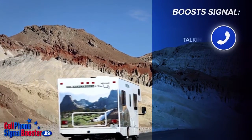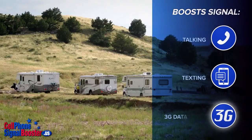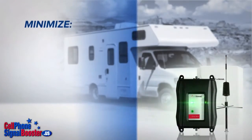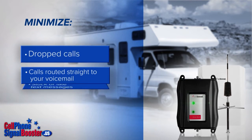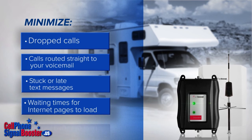It boosts signals for clear talking, instantaneous texting, and surfing the web using the fastest 3G data transfer speeds that your phone and carrier is capable of delivering, thereby minimizing dropped calls, calls routed straight to your voicemail while still available to accept calls, stuck or late text messages, and waiting times for internet pages to load.